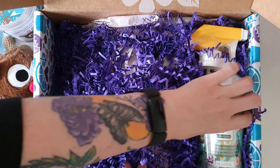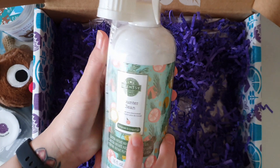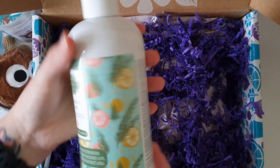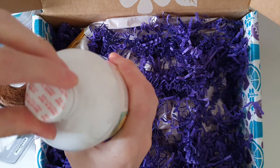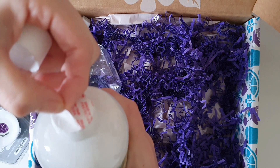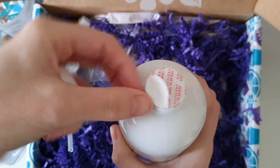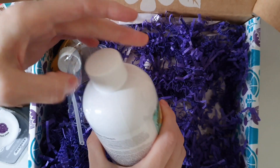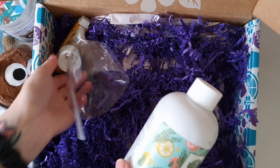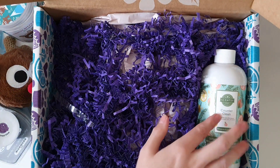We've also gotten another counter clean to add to my collection downstairs. This one is Evergreen and Grapefruit. I'll give that a little shake. Does it say what the scent notes are? Not specifically. I'll open this up — oh no, the film is only half peeling off. I'll just pierce a little hole in it. Okay, I'm actually not the biggest fan of the scent, but maybe it'll smell better once I spray it on the counters. We're still using our Squeeze the Day counter clean, so we won't be using this one for a little while.